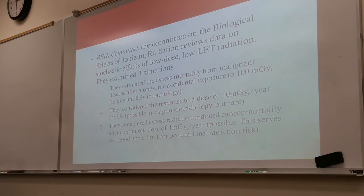Number three: they considered excess radiation-induced cancer mortality after a continuous dose of 1 milligray per year. This is possible — for example, if we are working in fluoroscopy, this is a possible type of exposure.